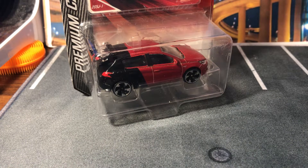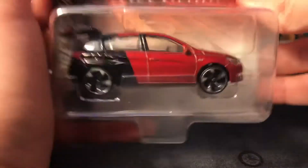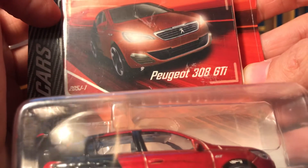Hello everybody, welcome back to another Majorette May. Yes, it's May. I just had a weird moment — I don't know, for some reason I didn't think it was May. But this is the Peugeot 308 GTI.